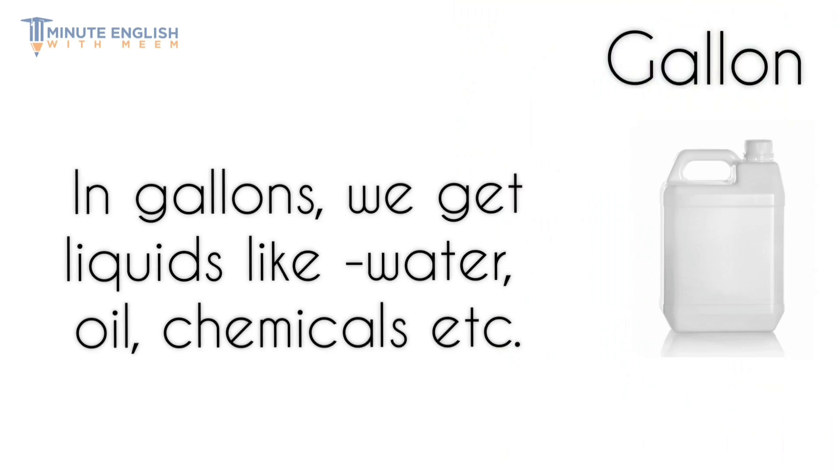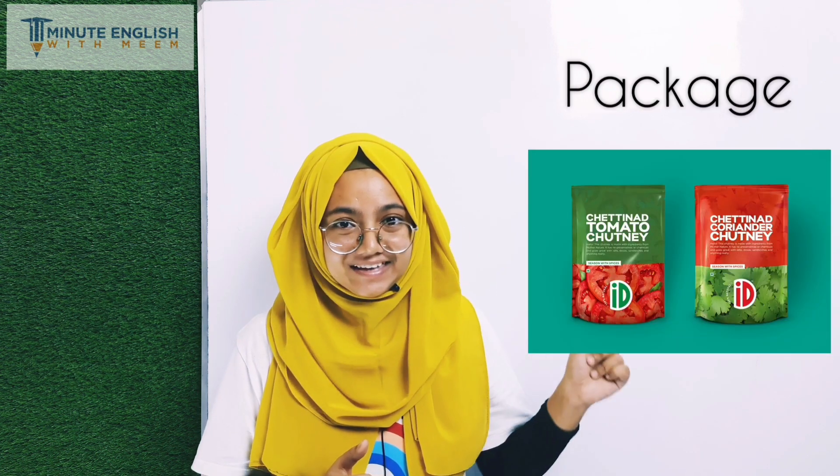A container that can contain liters of liquid is called a gallon. A packet of food, weighed and ready to be sold, is called a package.